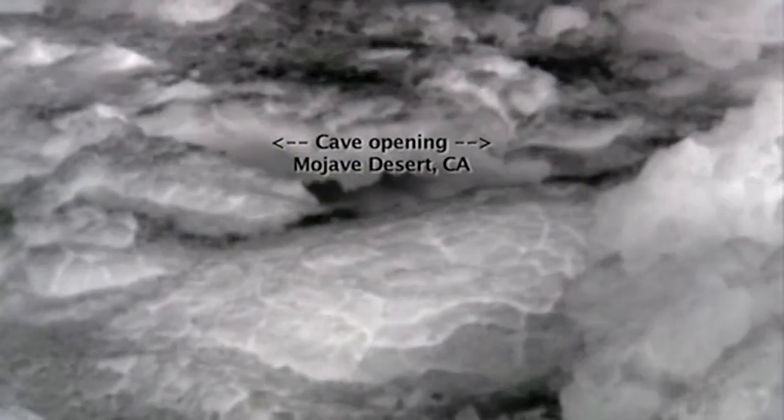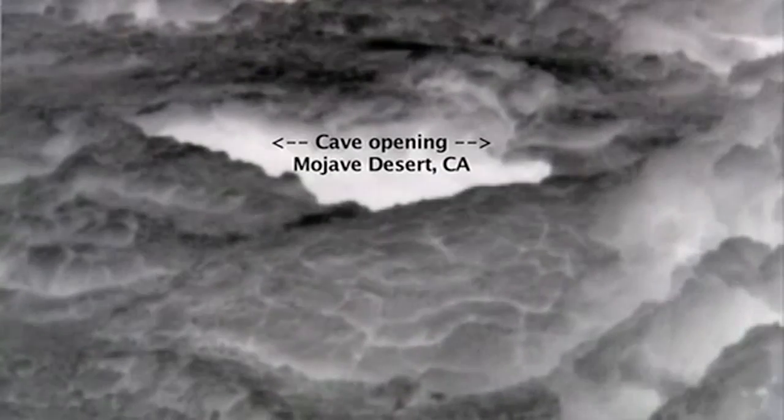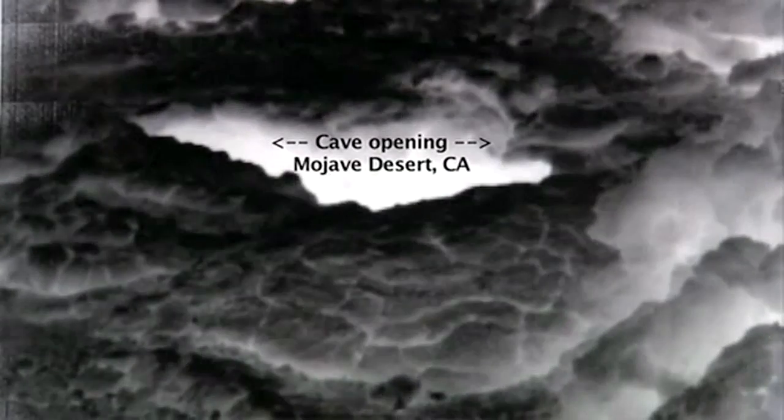We look for applications, and many of them are science applications where our cameras can be tested on the ground. One such application is we've collaborated with the U.S. Geological Survey. They have great interest in trying to find caves on Mars.